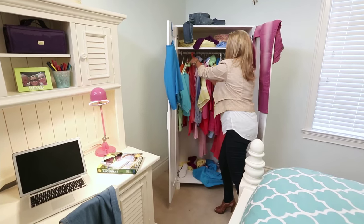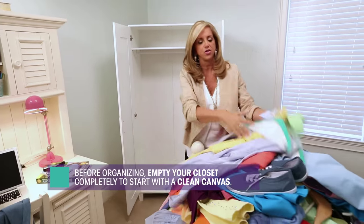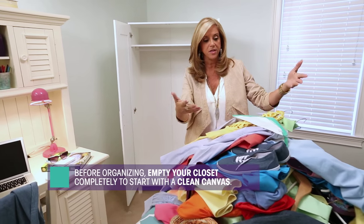Let me just start and get rid of these bulky hangers. When I can, I like to start with a clean canvas so I can see what I have. Let's double the space in this closet.